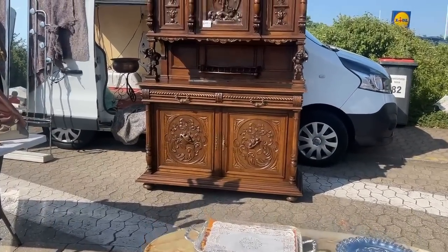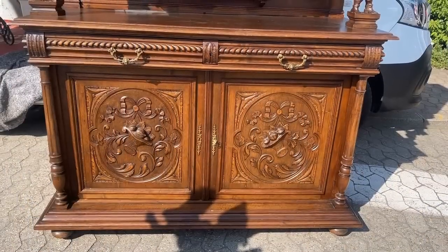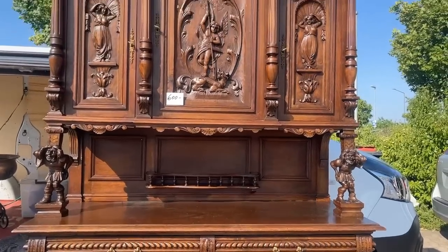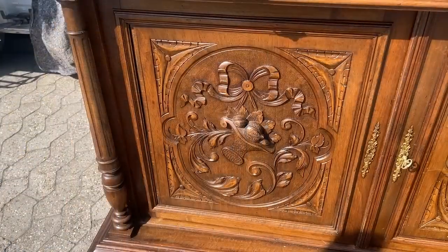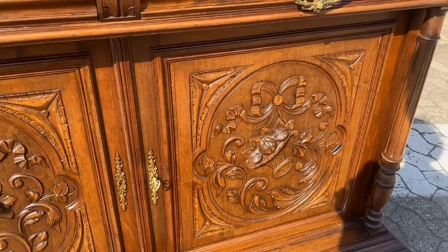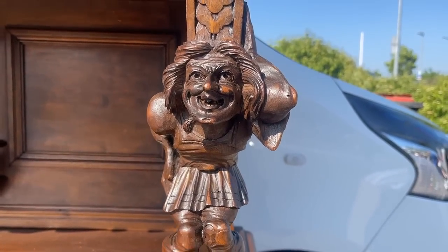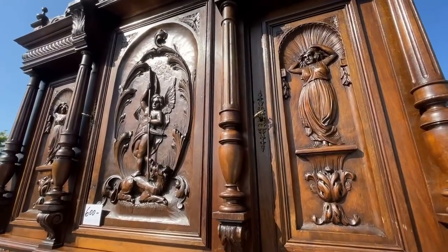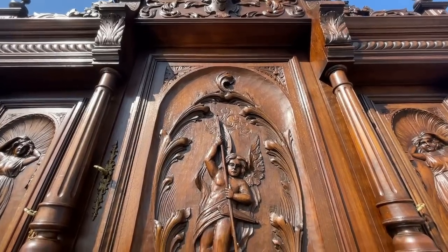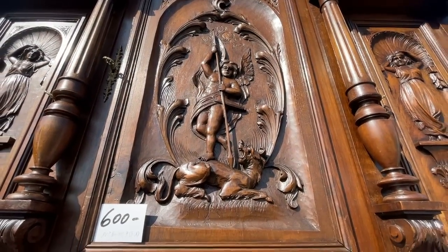An incredible hand-carved French buffet — such detail, and the baskets on the bottom. That's something we have at our home in Germany from the French flea markets, but this one seems to have even more detail. The prices are very fair. It seems this is not so beloved with the new generations, and they give you pretty good deals — here it is 600 euros, which is probably about $650. Can you imagine an antique shop in the United States? This would probably be 4 or 5 thousand.